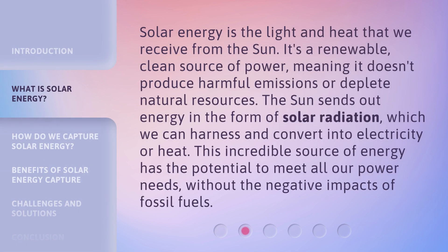Solar energy is the light and heat that we receive from the sun. It's a renewable, clean source of power, meaning it doesn't produce harmful emissions or deplete natural resources. The sun sends out energy in the form of solar radiation, which we can harness and convert into electricity or heat. This incredible source of energy has the potential to meet all our power needs, without the negative impacts of fossil fuels.